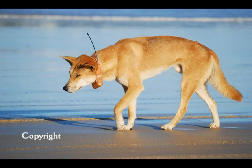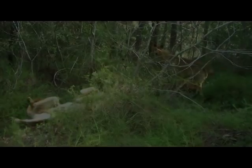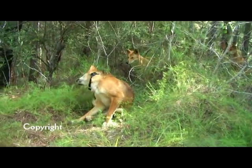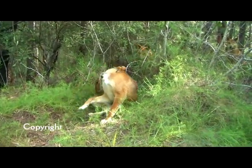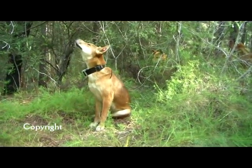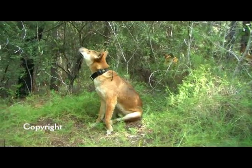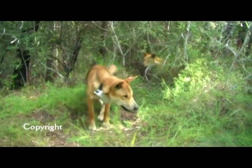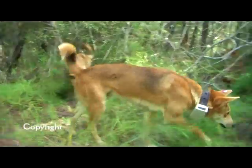They do look quite uncomfortable to me, Andrea, from the photographs I've seen. The dingo in the photo appears to have its head bowed down, with a large battery pack sitting underneath its jaw, and two antennae poking out on either side of the animal's head. How much do you think these collars will inhibit the animal's normal hunting practices and its activities generally?